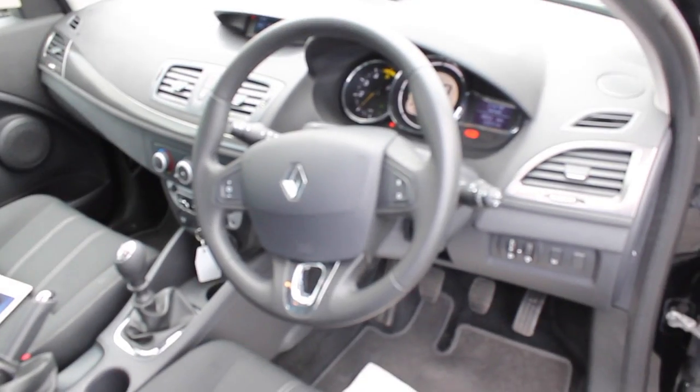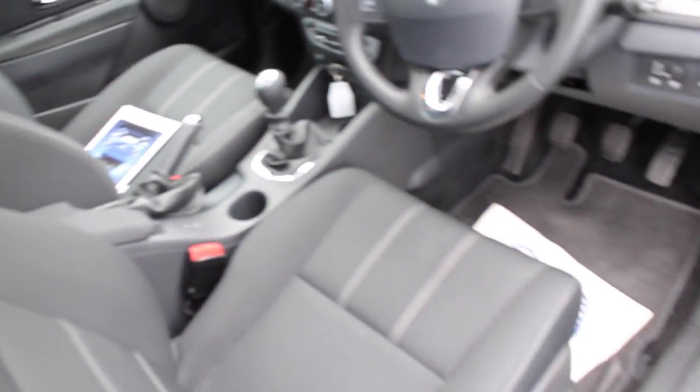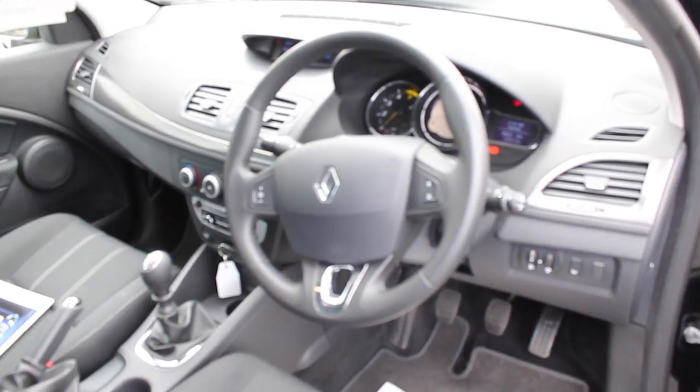This car is very good value at £18,995. Inside, plenty of spacious room, cruise control, lots of features, multi-purpose steering wheel, electric windows.